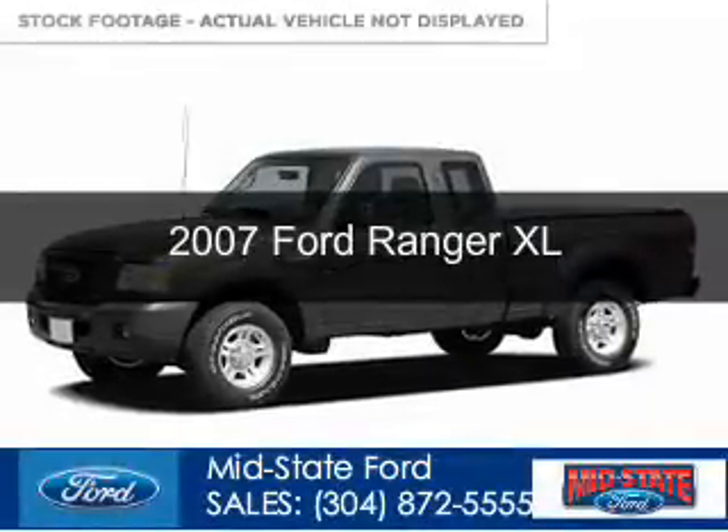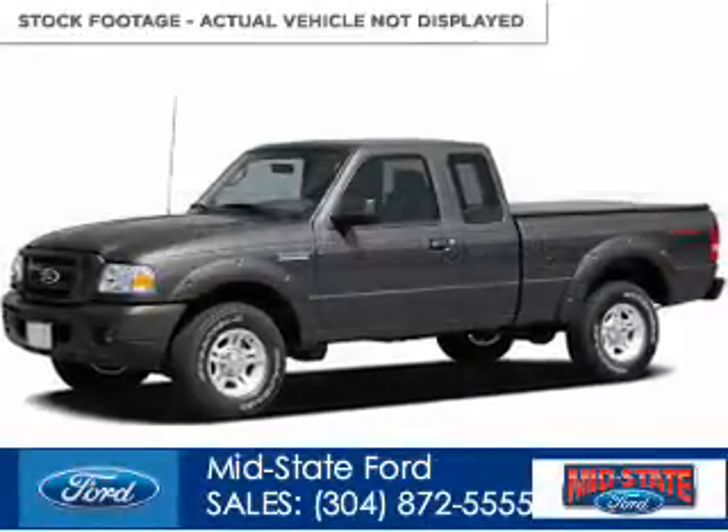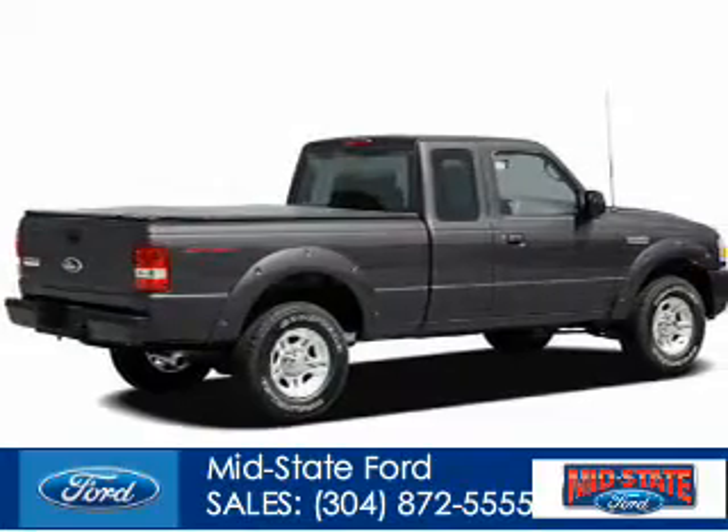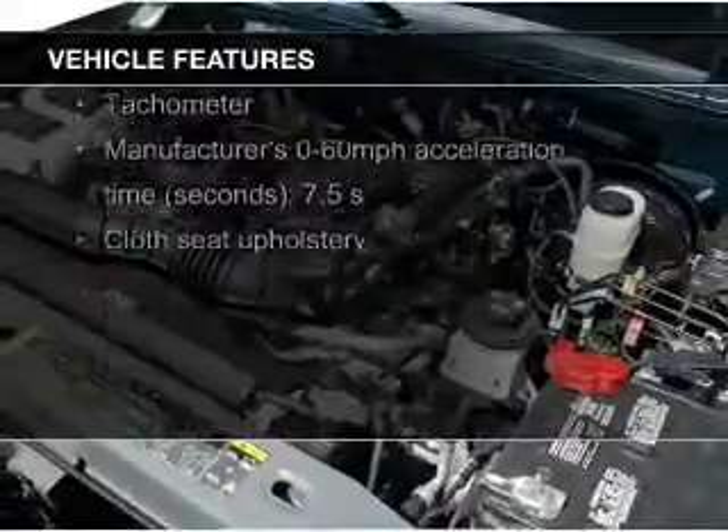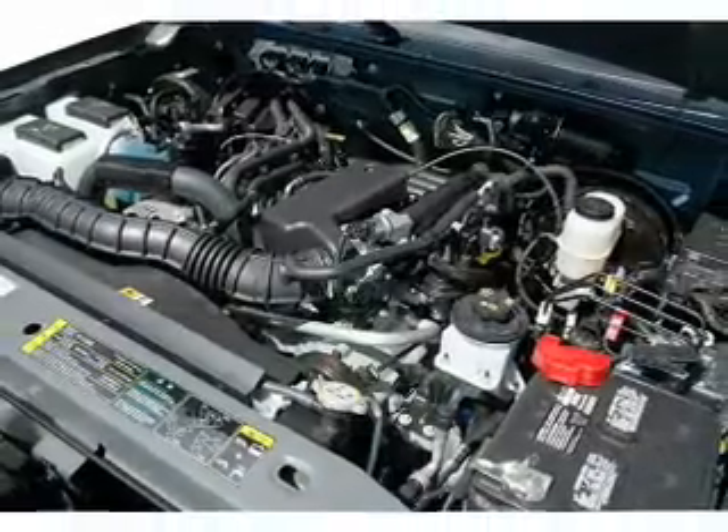This is a used 2007 Ford Ranger, powered by 4-wheel drive, a 4-liter 6-cylinder engine. The features include split rear seats, air conditioning, and power steering.